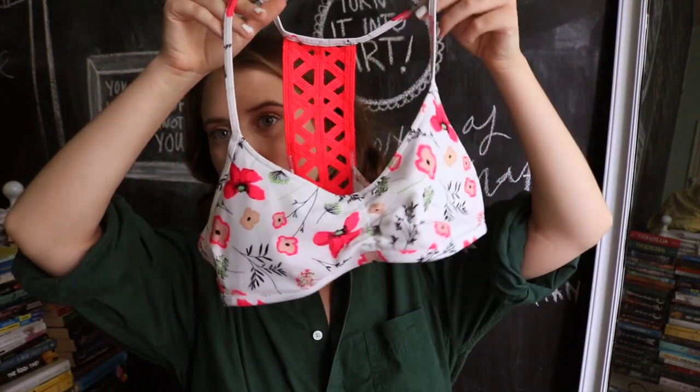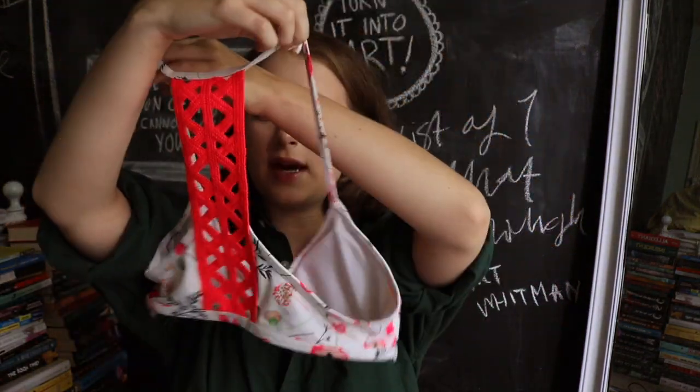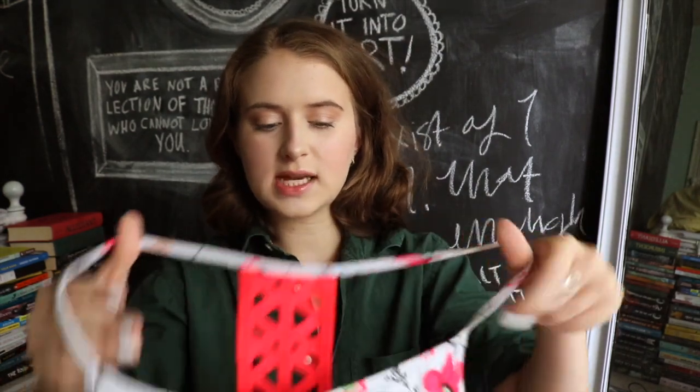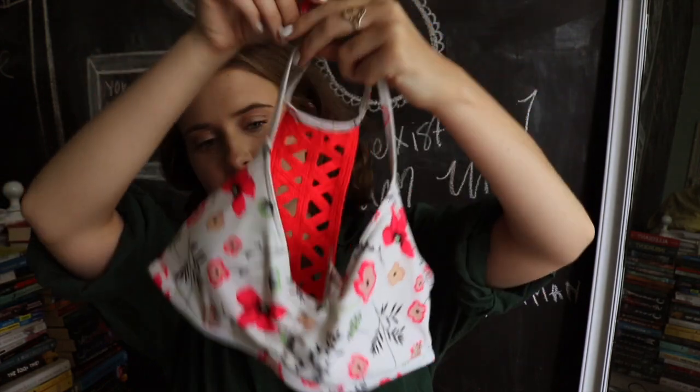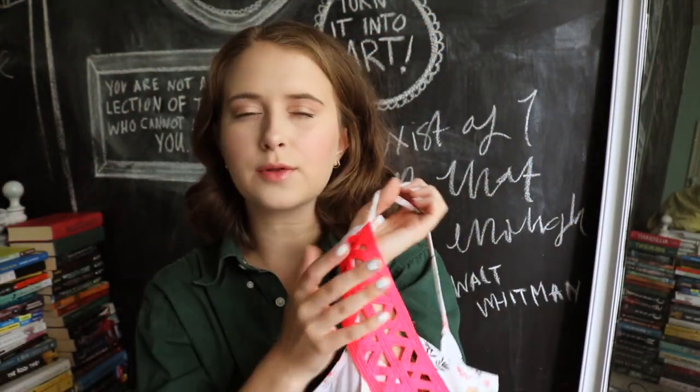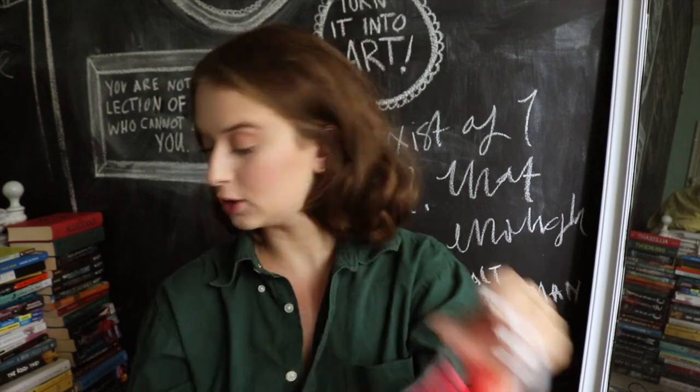Next up from Aerie I have this floral one. The thing with Aerie is that sometimes you'll see a pink pattern, order it, and it comes and it's this like neon pink. Honestly I don't wear this one too much because I wanted the cute floral pattern, but the pink just throws it off — it's a little bright for me.